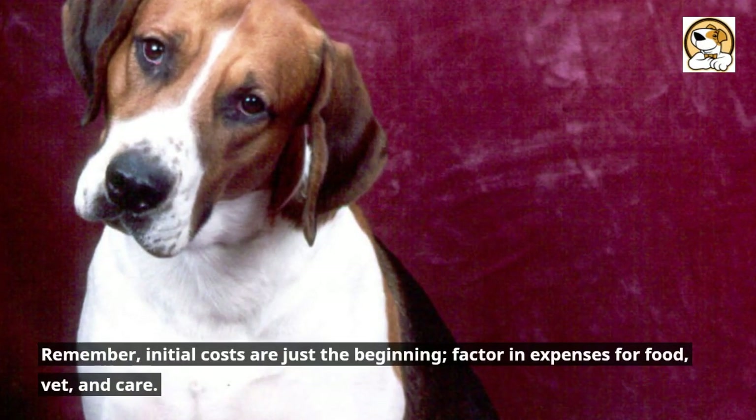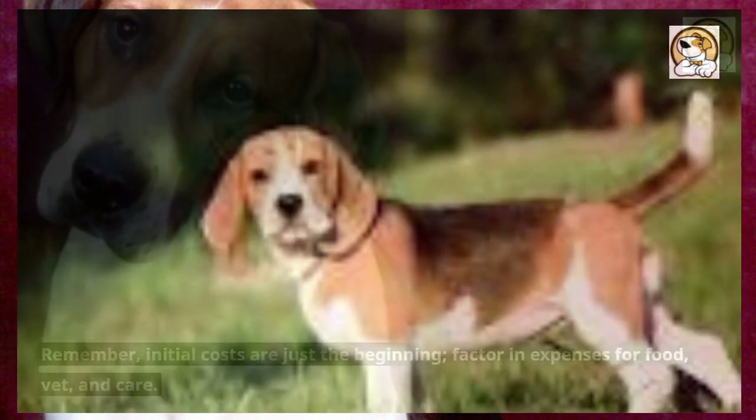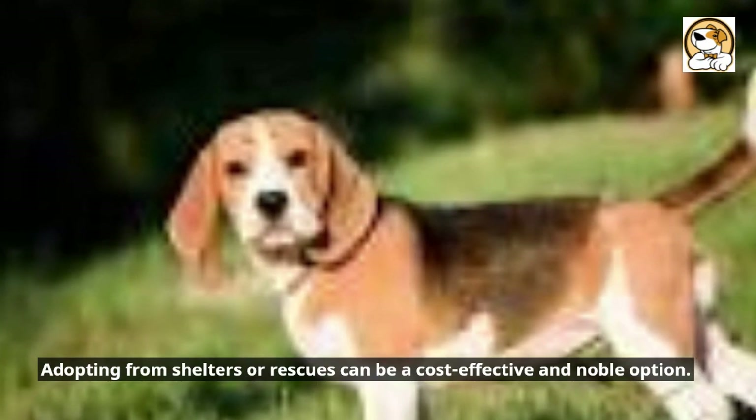Remember, initial costs are just the beginning — factor in expenses for food, vet, and care. Adopting from shelters or rescues can be a cost-effective and noble option.